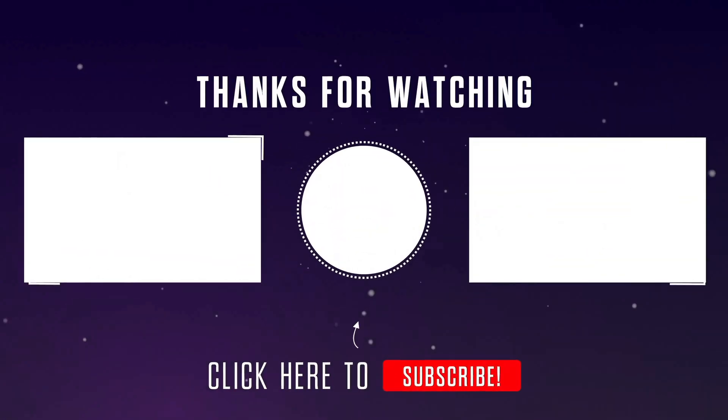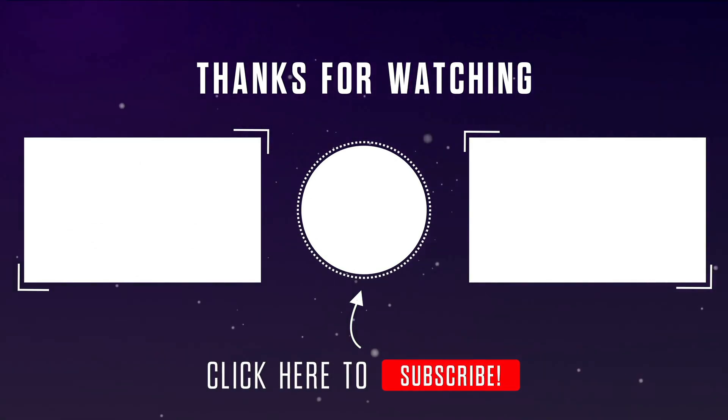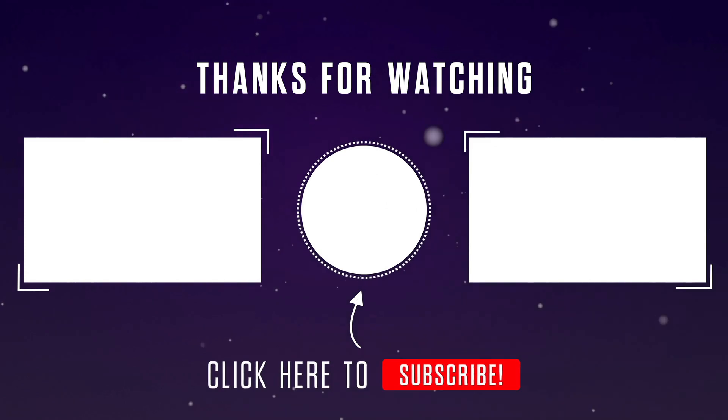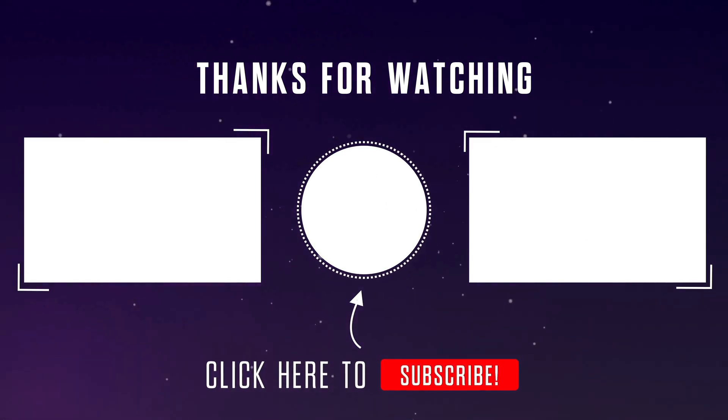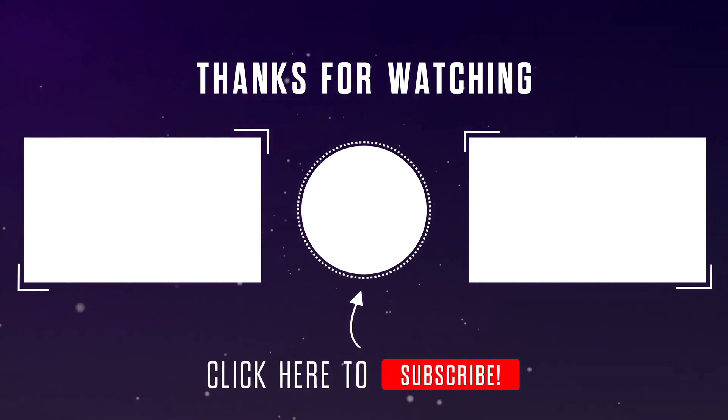Did you enjoy this fascinating exploration? If so, show some love by hitting the like button, sharing it with your friends, and subscribing to our channel. We appreciate your support and thanks for watching.